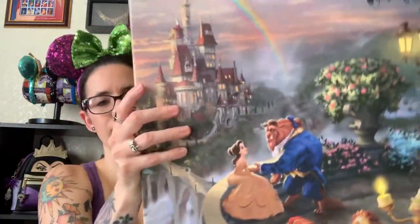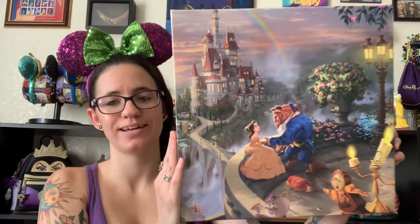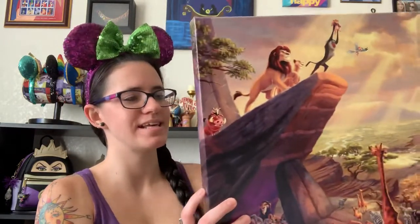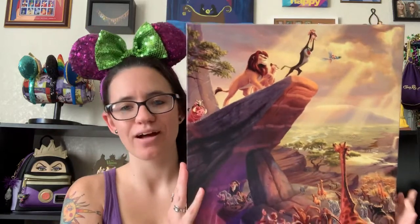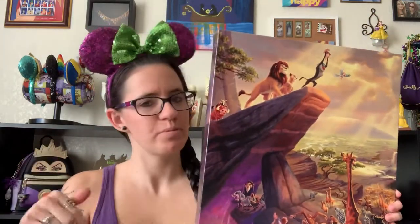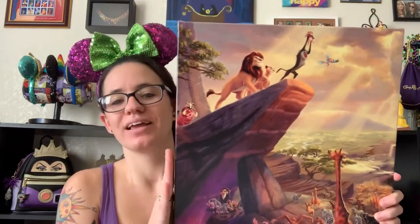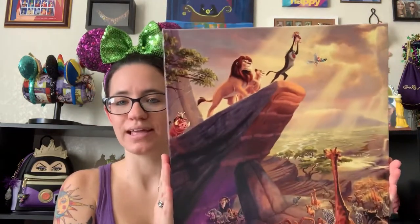I absolutely love this painting. The third one I got is my second favorite Disney movie, and it's perfect timing because it is coming out this week — I already have my tickets for Friday night, and I'm probably going to be seeing it tonight. But anyway, this is the Lion King version.